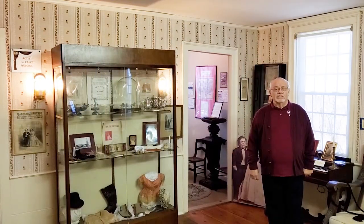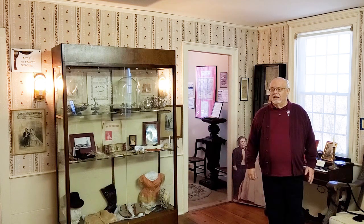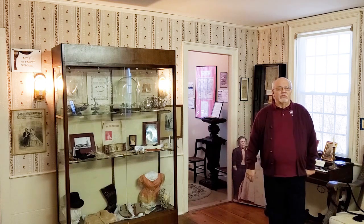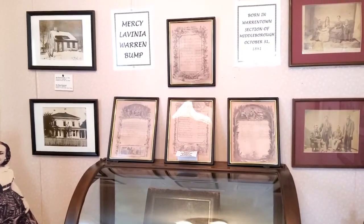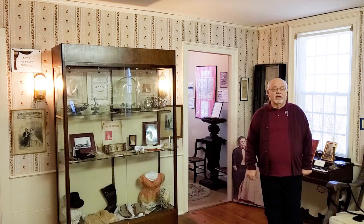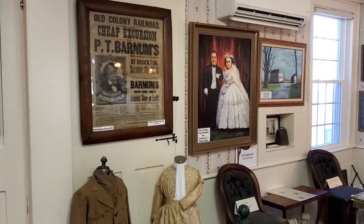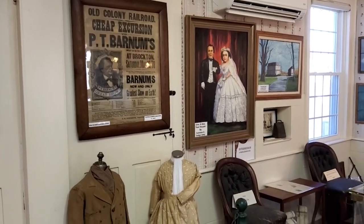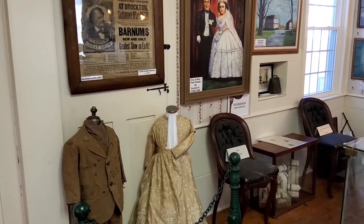We are now in what is referred to as the Tom Thumb Room. The museum is very often called the Tom Thumb Museum — that's what we're known for. In these three rooms, we have information about Mercy Lavinia Warren Bump, who was married to General Tom Thumb, Charles Sherwood Stratton from Bridgeport, Connecticut. They were the world's first superstar entertainers, recognized worldwide, particularly for the three-year world tour they took in 1869. They worked for P.T. Barnum.